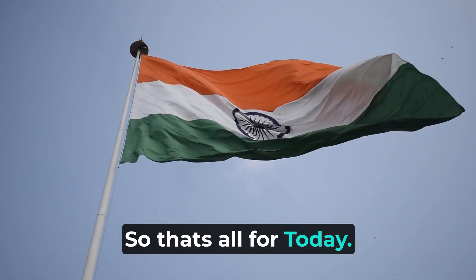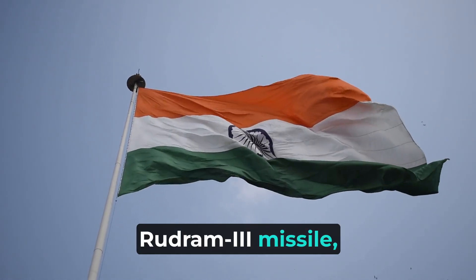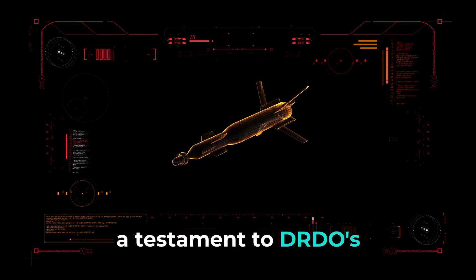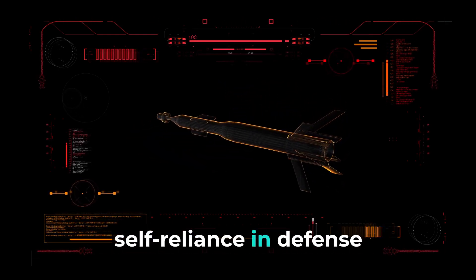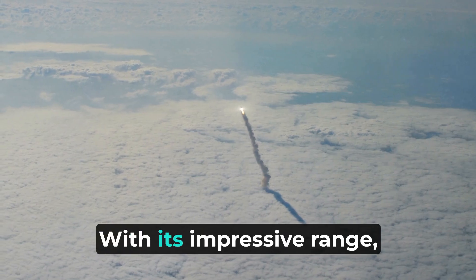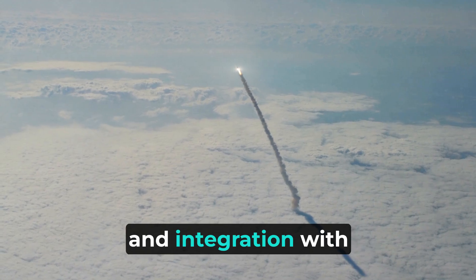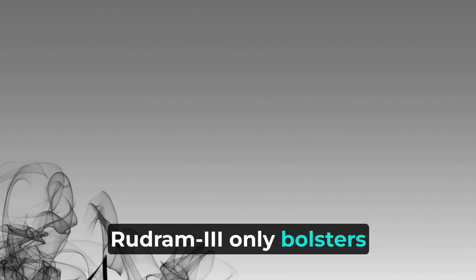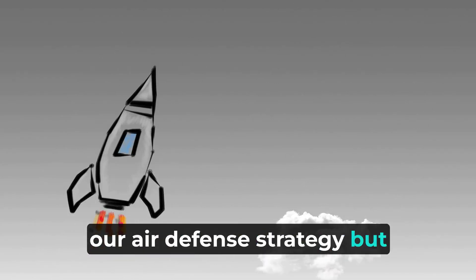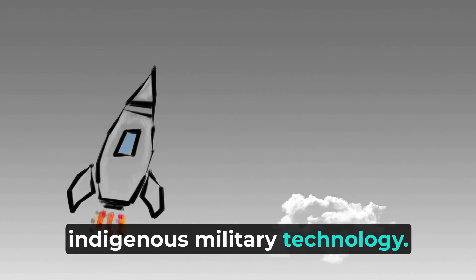We delved into the advanced capabilities of India's Rudram-3 missile, a testament to DRDO's innovation and India's growing self-reliance in defense technology. With its impressive range, hypersonic speed, and integration with the Su-30 MKI, Rudram-3 not only bolsters India's air defense strategy but also marks a significant leap in indigenous military technology.